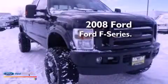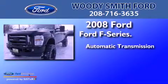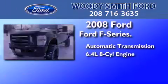This is a 2008 Ford F-Series. This truck has an automatic transmission and the 6.4-liter V8.